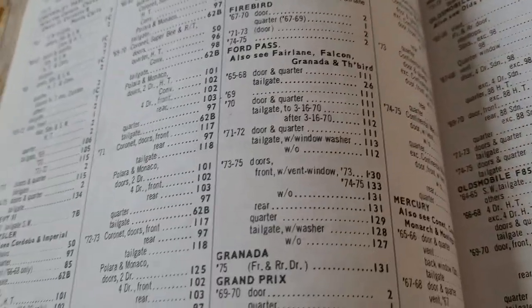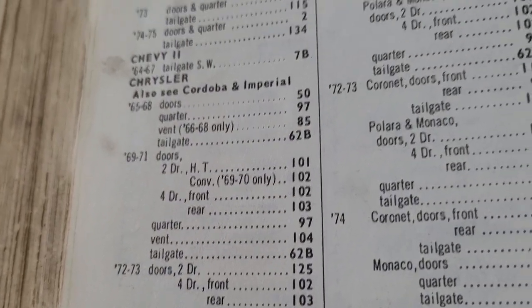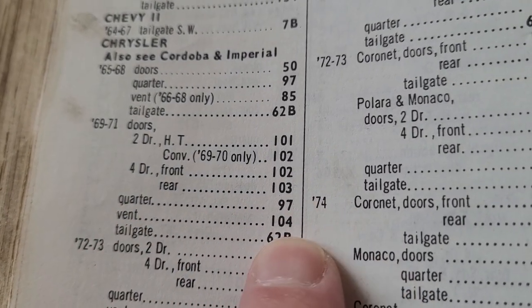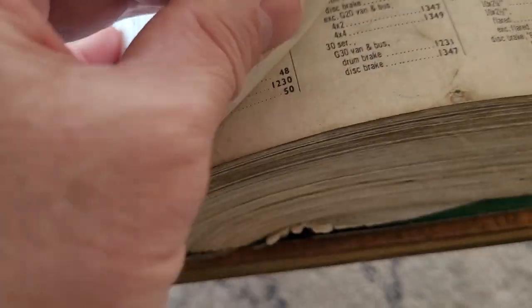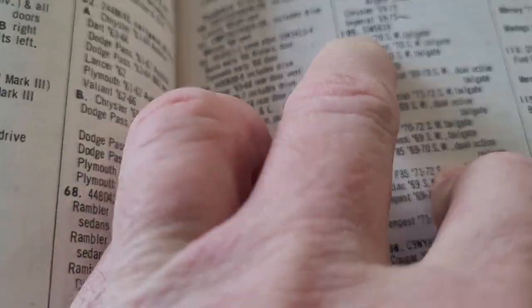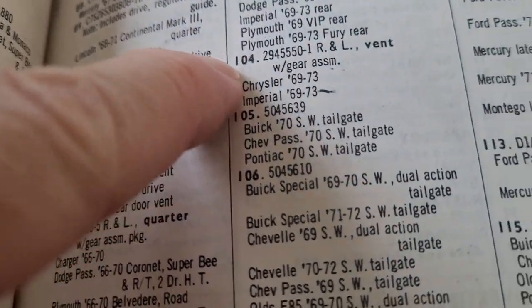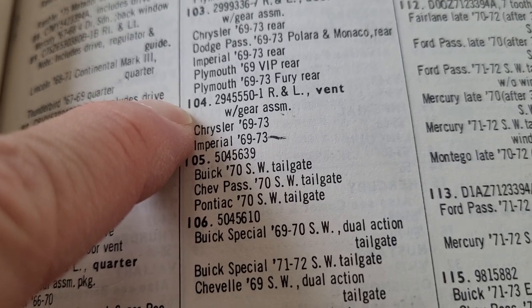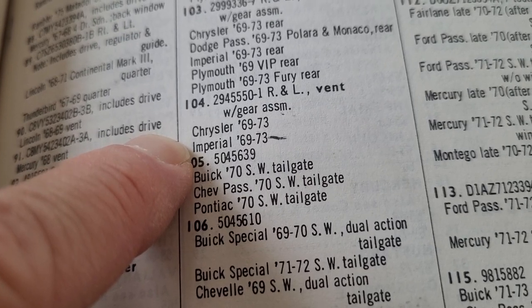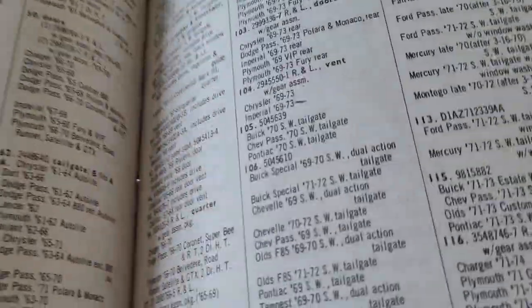Let's look up Chrysler for fun. Here's 69 to 71 vent, number 104. Going back to the interchange and looking up number 104 — it gives you the part number, right and left vent with gear assembly, fits Chrysler 69 to 73 and Imperial 69 to 73. That's how I learned a lot of this stuff.